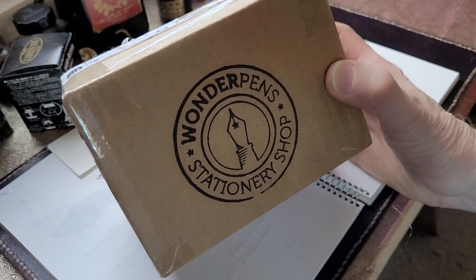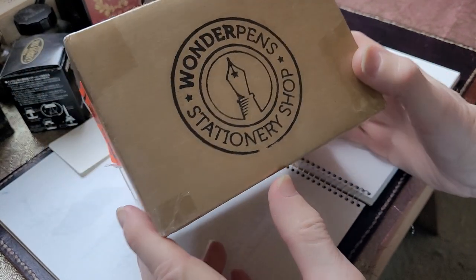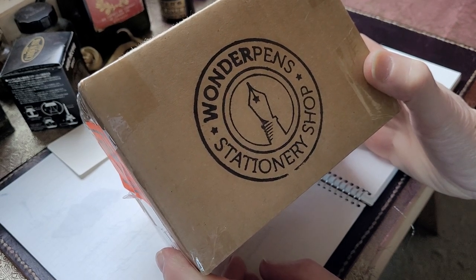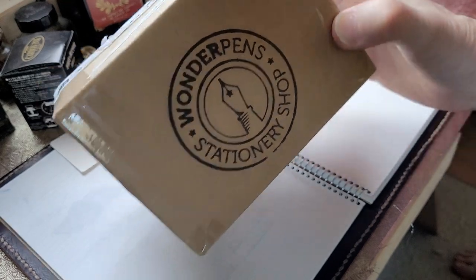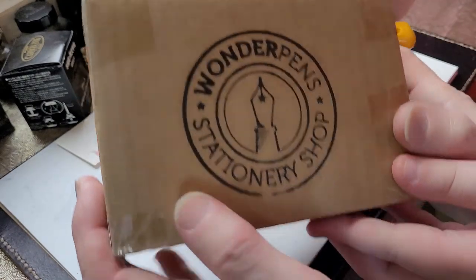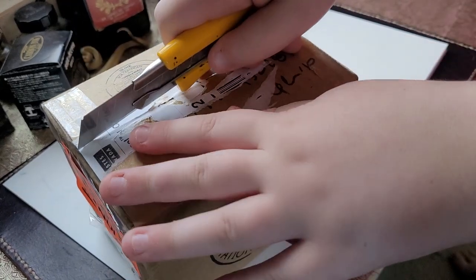Hi, hello everyone, welcome back to PEI Pen Guy, episode number 200-and-something — I think it's like 260. We've made a lot of videos. So we have an unboxing today. Unboxings aren't the most successful videos we have, but I really enjoy them and I've been kind of looking forward to this one.